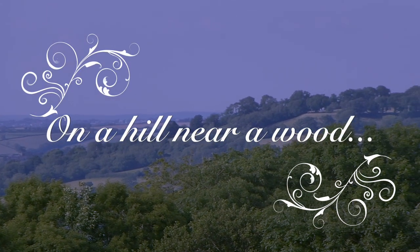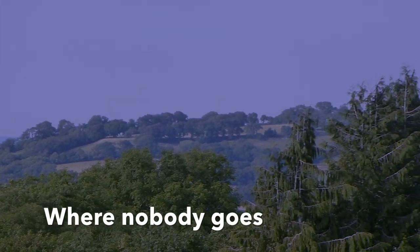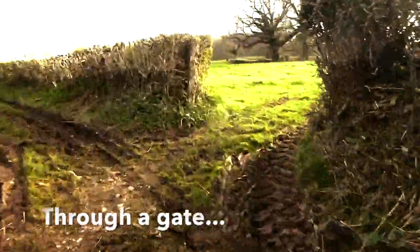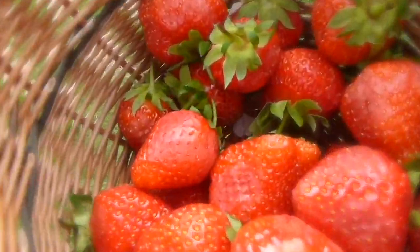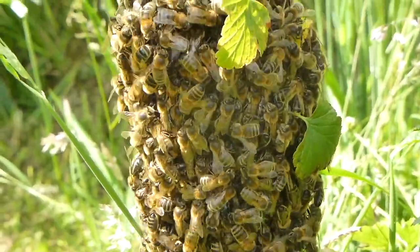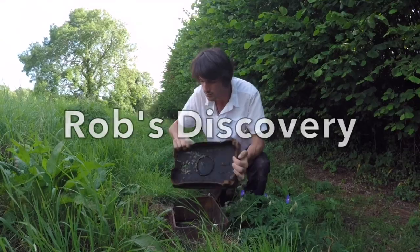On a hill, near a wood, where nobody goes, up a track, through a gillet, the food forest grows, with secrets and treasures for everyone's pleasure, and Rob's Discovery.